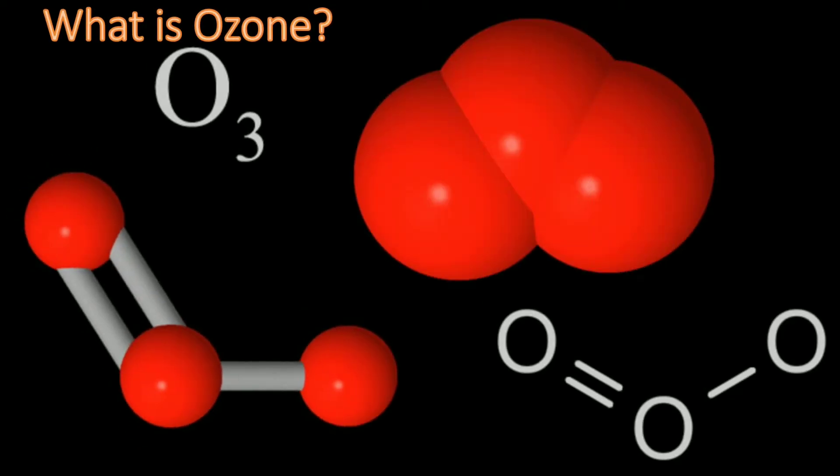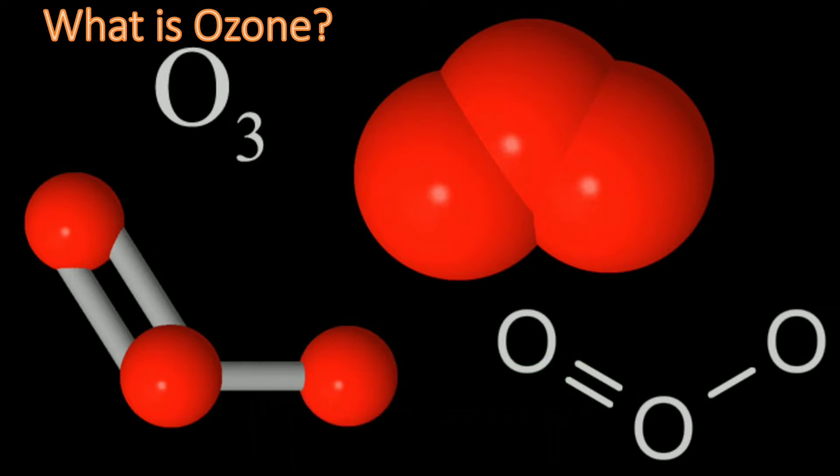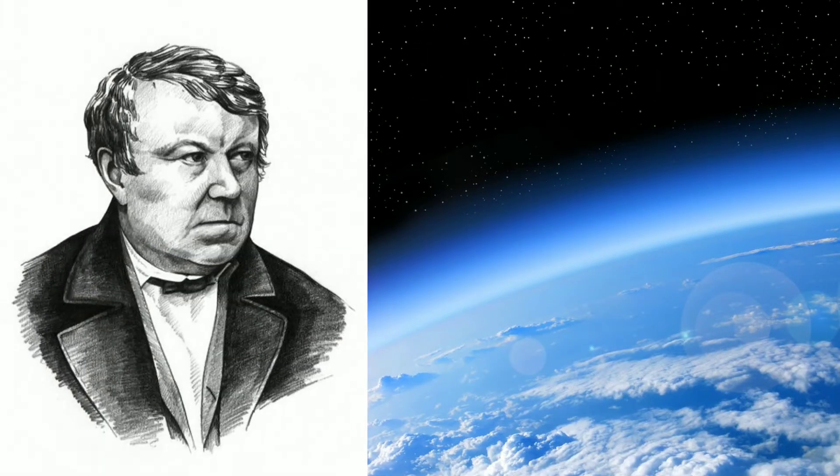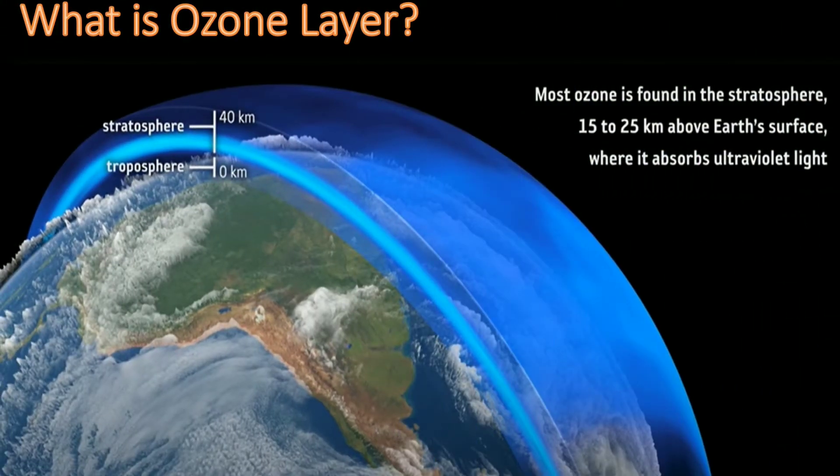Hi guys, my name is Samantika and today I will be explaining about the ozone layer and its benefits. Ozone, or trioxygen, is an inorganic molecule with a chemical formula O3. It's a pale blue gas with a pungent smell. In the year 1839, Christian Frederick discovered ozone.